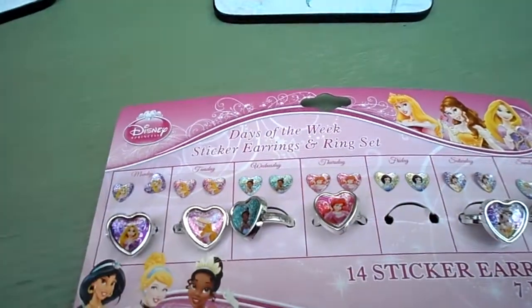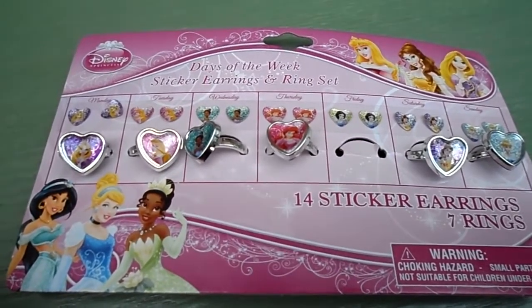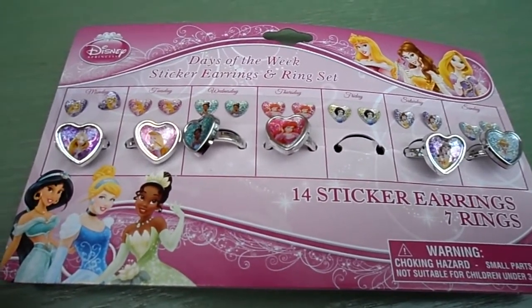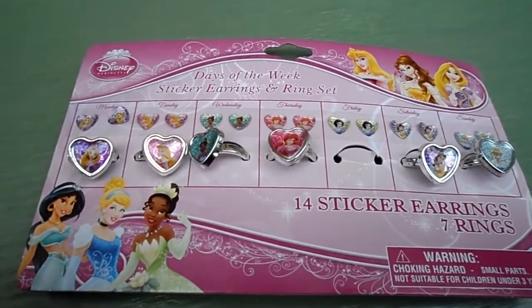Take care, please subscribe. I've got lots of other reviews that I'm doing. I'm going to be reviewing Minnie Mouse shortly, so check that one out — lots of pretty Minnie Mouse earrings and rings as well. Take care and come back again soon. Bye for now.